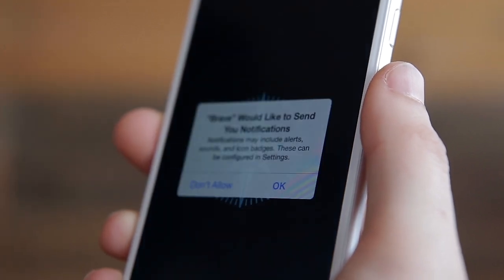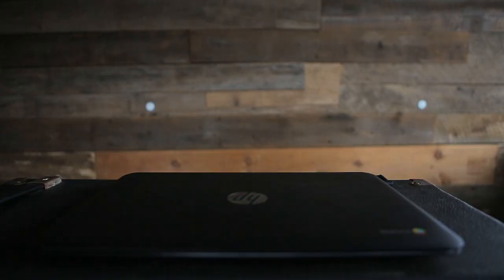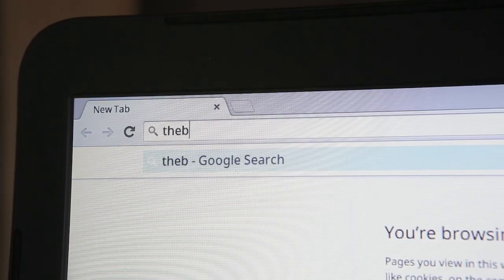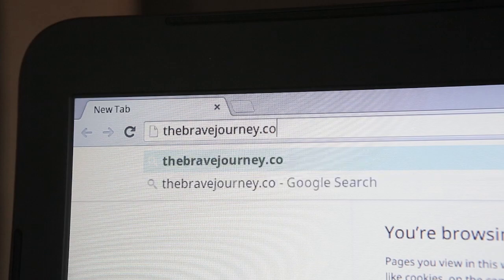Say yes to push notifications — it's a big deal. If you don't have a compatible device, no worries. You can access the Brave app online at thebravejourney.com.